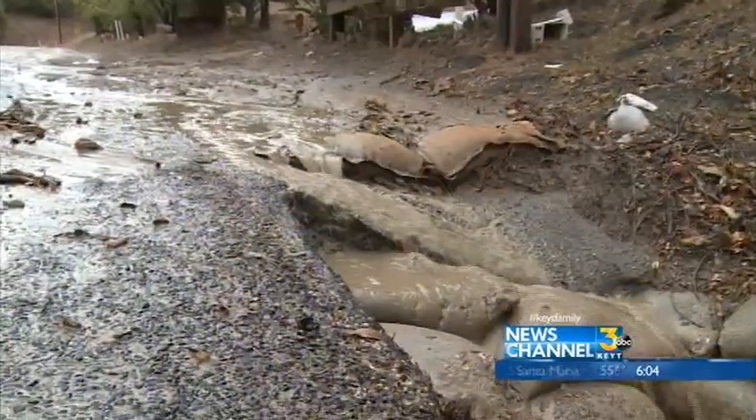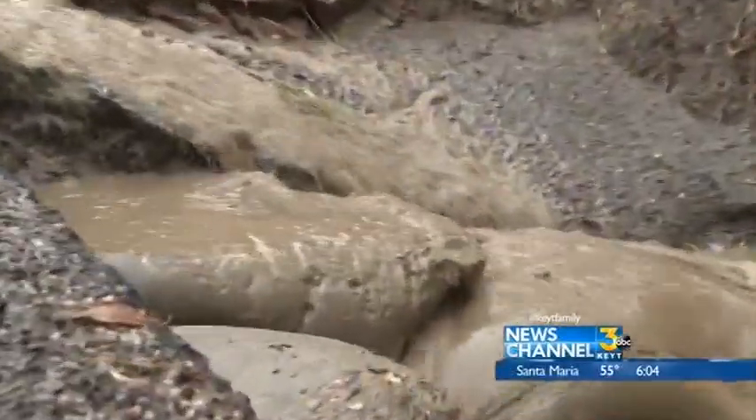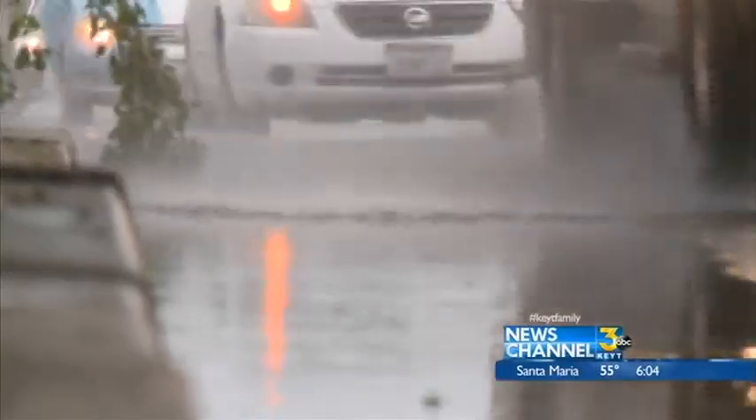Twitchell reservoir has a lot of capacity — we'd love to fill up Twitchell for the Santa Maria Valley. And the Santa Maria River watershed up in the Sisquak area is also a target area. That's where a lot of our groundwater recharge comes for the Santa Maria Valley. All backcountry.